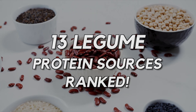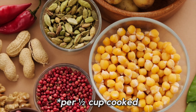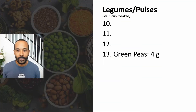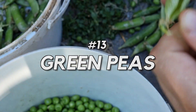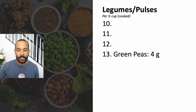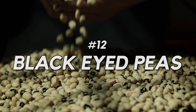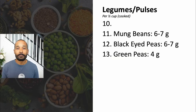Ranking the legumes and pulses from lowest in protein to the highest in protein, per half cup of cooked legumes. Coming in at the 13th spot we have green peas or sweet peas at about four grams of protein per serving. Next in the 12th spot we have black-eyed peas at about six to seven grams of protein per serving. Next we have mung beans, also at about six to seven grams of protein per serving.